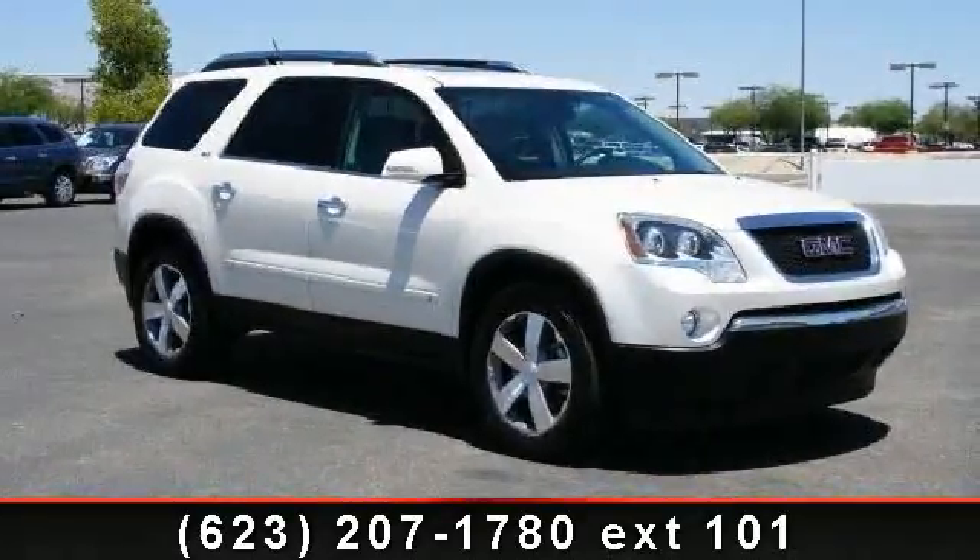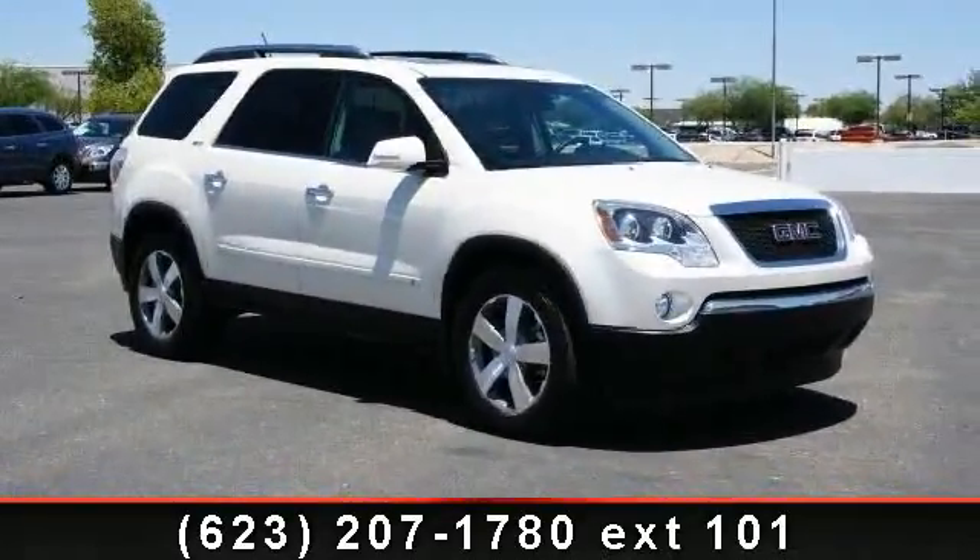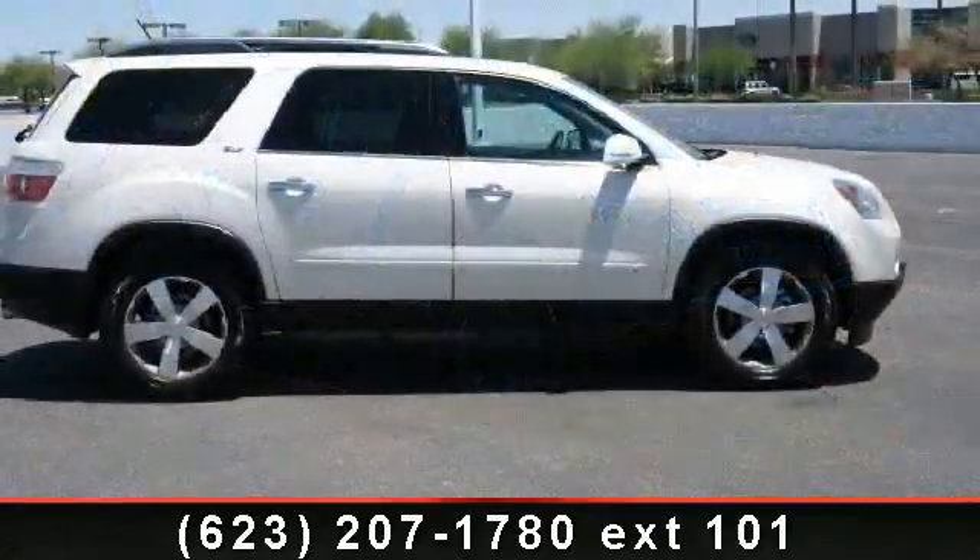Step into the 2009 GMC Acadia. If you are looking for an automobile with great features, look no further.